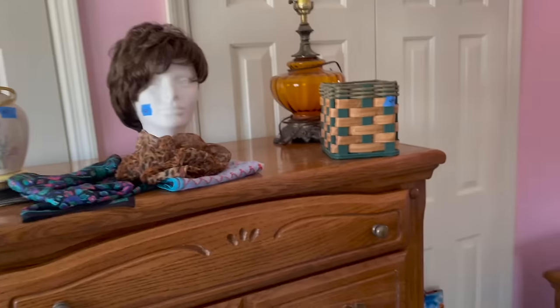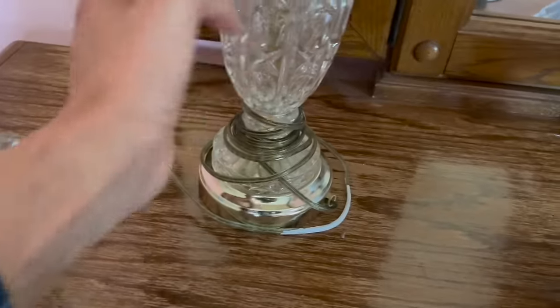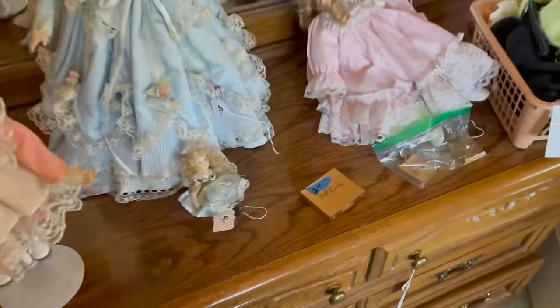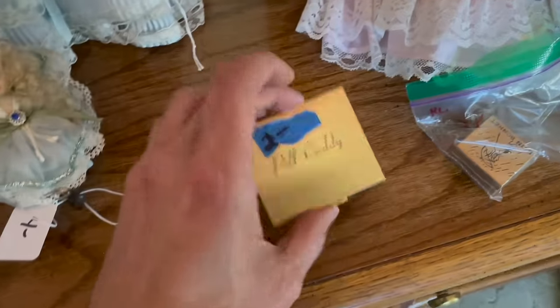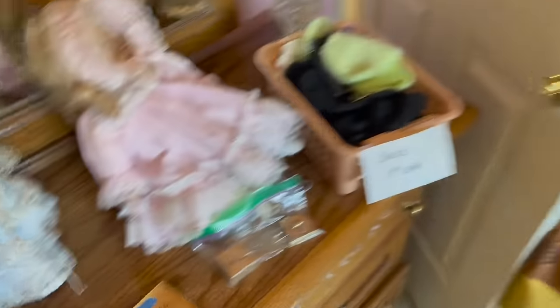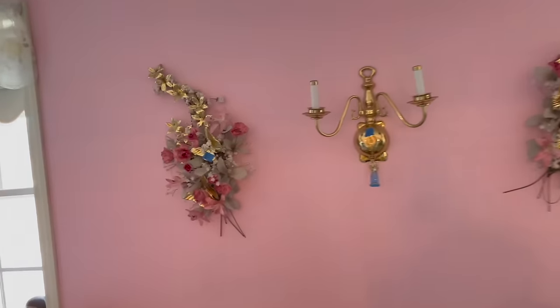Michael's wig - I have this. Oh, these might be crystal. Oh look, it's bent - 18. The prices aren't bad here. Pill caddy for two. I have to go get cash - it's a cash only sale. There's some brass.